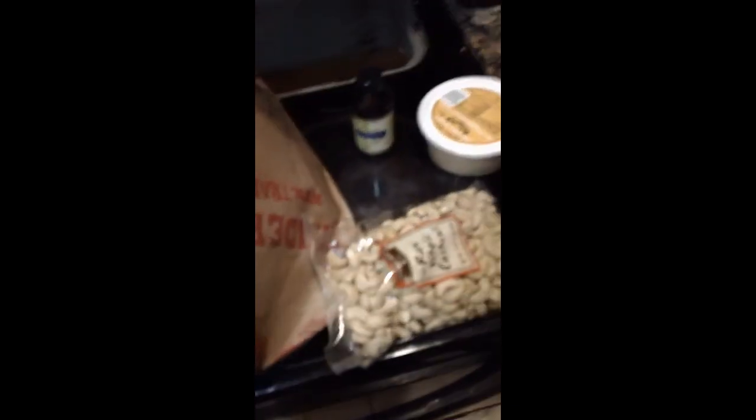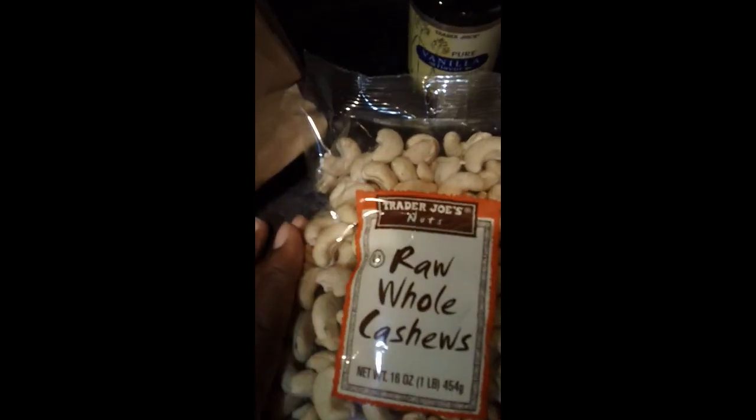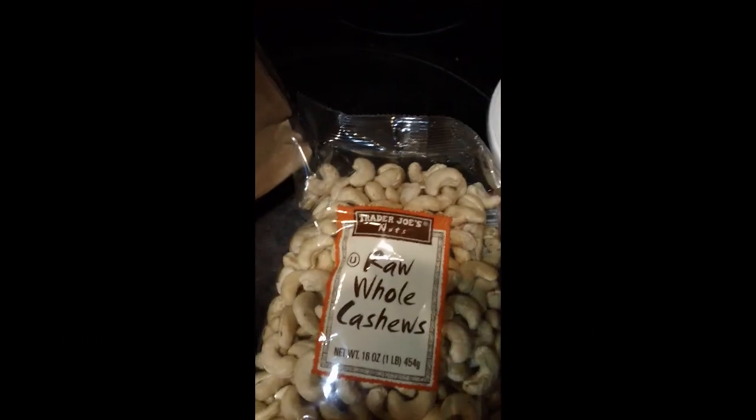Hey you guys, I hope all is well. Guess what — as you saw in the title, Trader Joe's is in Florida! We had to do a little driving, about a two-hour drive, but we call it family time. I'm gonna do a little mini haul because I just bought some mini things. I have some raw cashews here — see that? That's Trader Joe's.